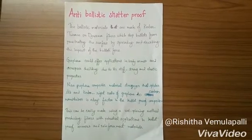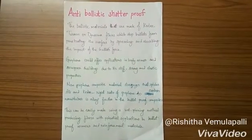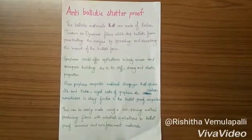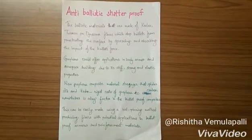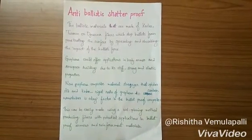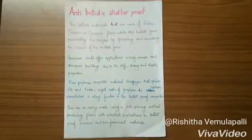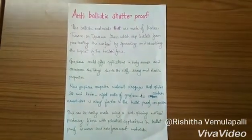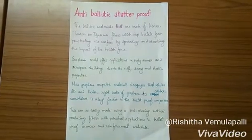The anti-ballistic materials are made of Kevlar, Thorin and Dyneema fibers, which stop bullets from penetrating the surface by spreading and absorbing the impact of the bullet's force. Graphene could offer applications in body armor and aerospace shielding due to its stiff, strong and elastic properties.